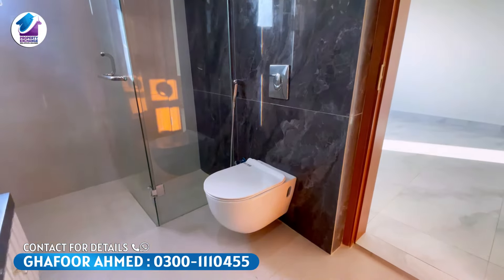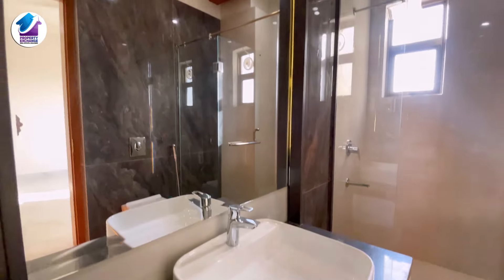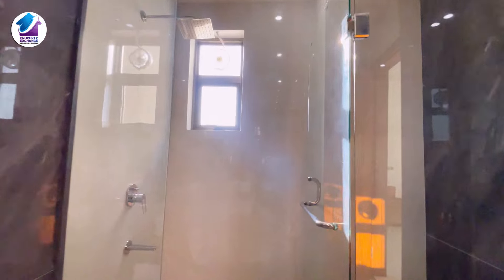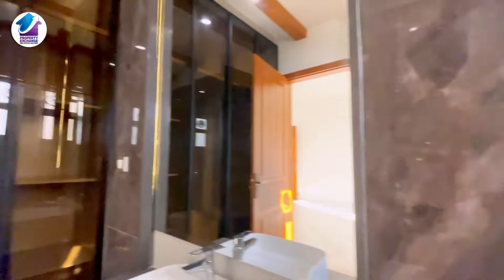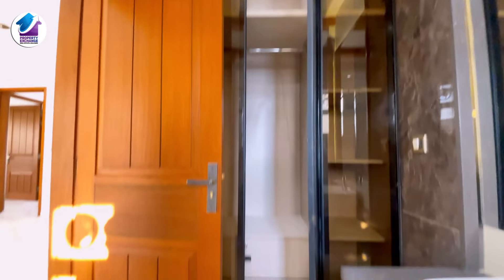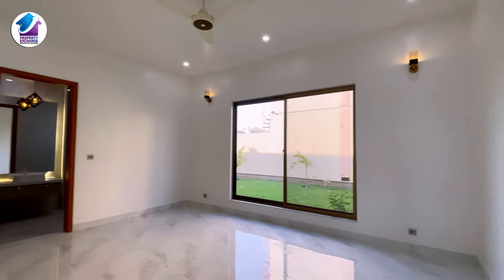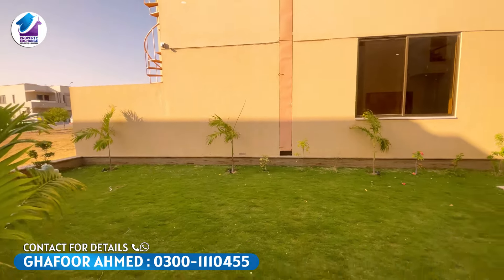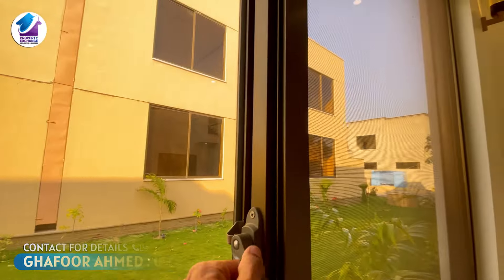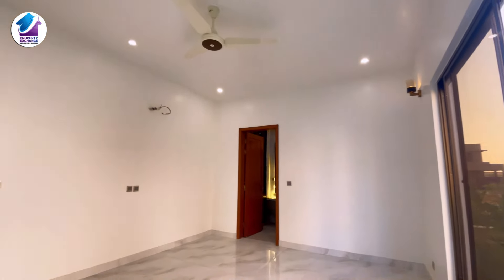You can see the washroom — it has good sanitary fittings. There is a built-in cabinet in the bedroom as well. From this bedroom you can access the semi-corner garden through the window. You can enter the garden and enjoy the view. This is the total size of this ground floor bedroom.